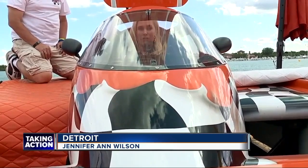In Detroit, I'm Jennifer Ann Wilson, 7 Action News. They do great work — Jennifer Ann, thank you. She's going to be live tomorrow morning during time trials interviewing hydroplane racers starting at 8 a.m. That does it for us tonight. Action News at 6 is up next.